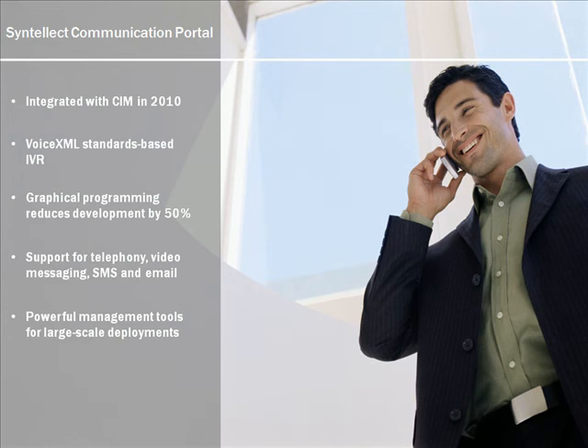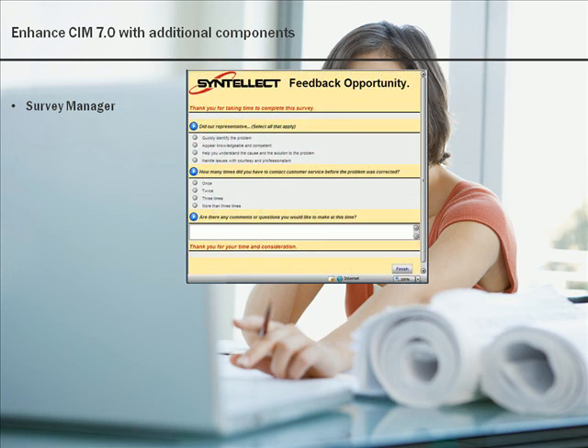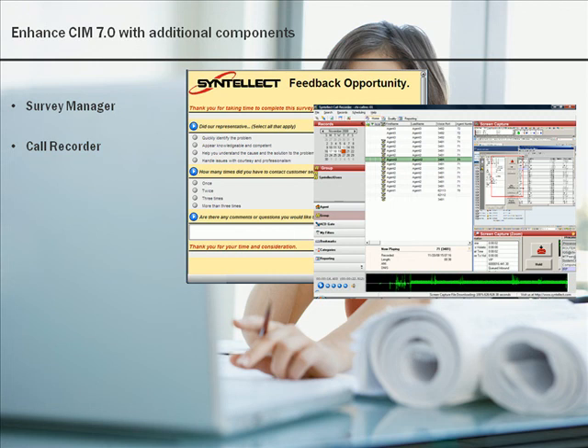CIM 7 clients can improve their contact center operations with complementary products from Cintillect, specifically designed to integrate with CIM. Survey Manager combines with CIM to offer IVR and web surveys to your customers, so you can know what your customers are thinking about their service experience. Cintillect Call Recorder is a fully-featured call logging and quality monitoring solution that provides the ability to record contact center phone conversations, as well as review agent desktop activity, helping you enhance agent performance by identifying areas for improvement.